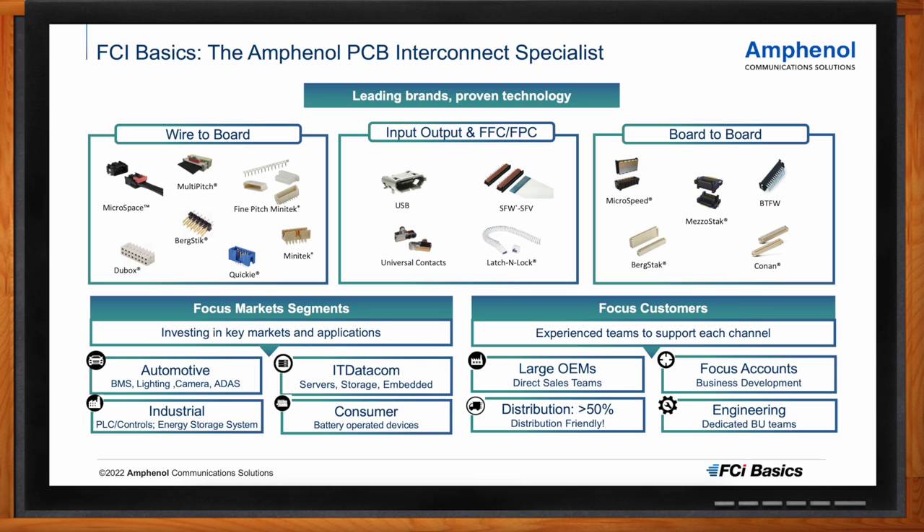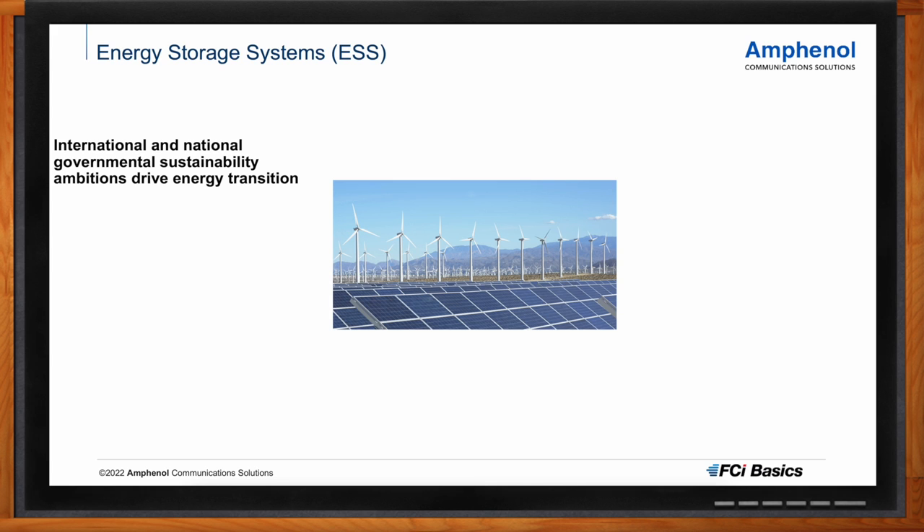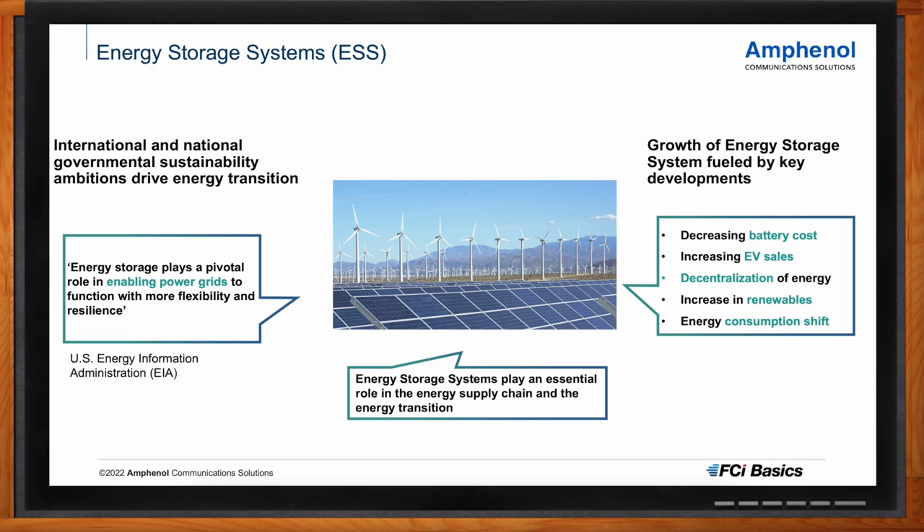Energy storage is a hot topic today. What trends are motivating this discussion? We see strong initiatives from governments around the world driving developments in energy storage systems. For example, in Europe we have the 2030 climate targets aiming for at least 40% renewable energy sources by 2030. In China, they have set a target for an immense capacity of wind and solar power installed by 2030. In the US, the Department of Energy has several initiatives and has been investing heavily in the electrical grid.